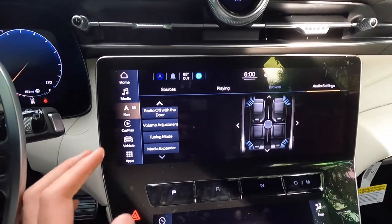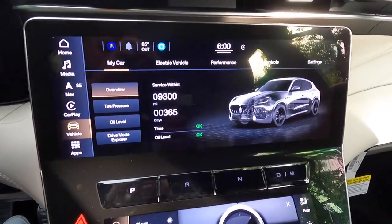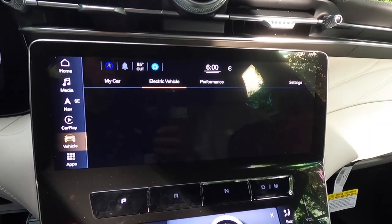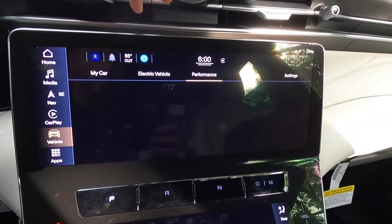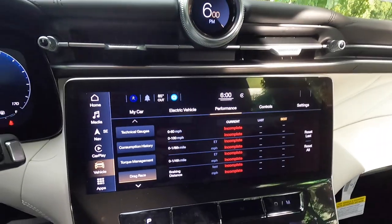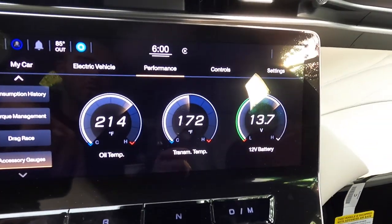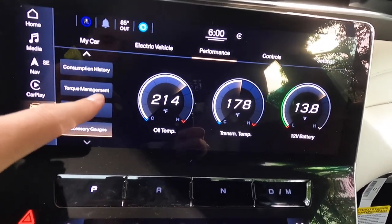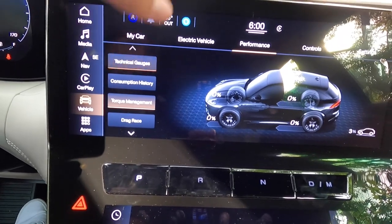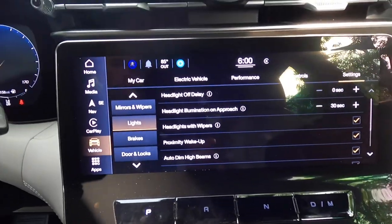You get navigation, Apple CarPlay, and a vehicle settings section. In the vehicle menu, you can access performance data — drag race, 0-60, 0-100, quarter mile, braking distance — as well as accessory gauges like oil temperature, torque management, technical gauges for turbo pressure, torque, and oil pressure. There are also controls and general settings available. The apps button brings up favorites, recent items, and categories including media, nav, phone, and vehicle, spread across four screens of apps.